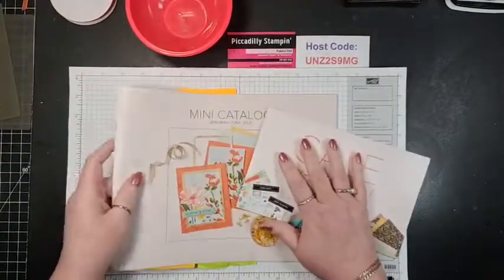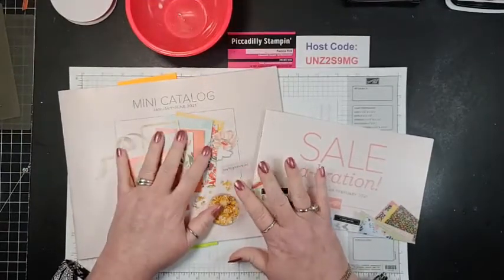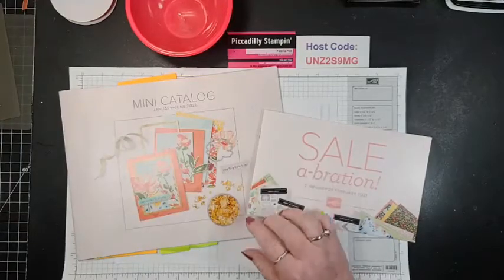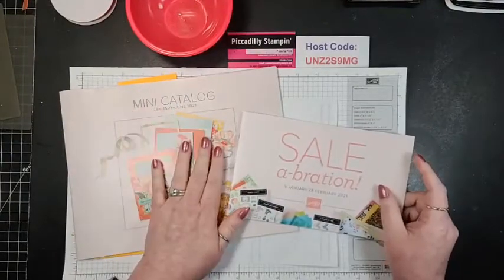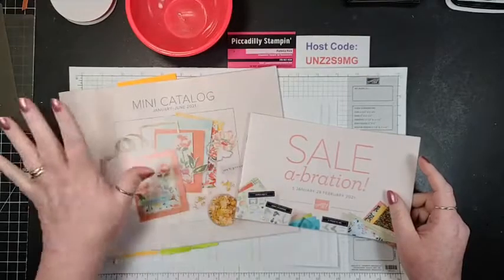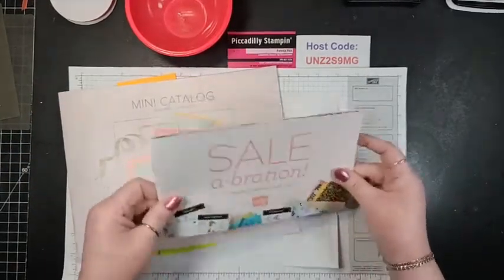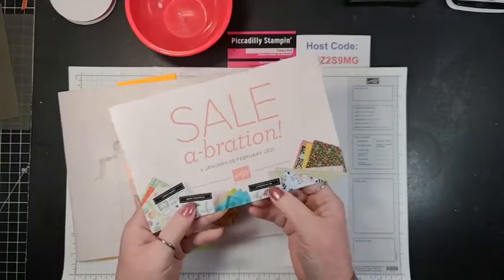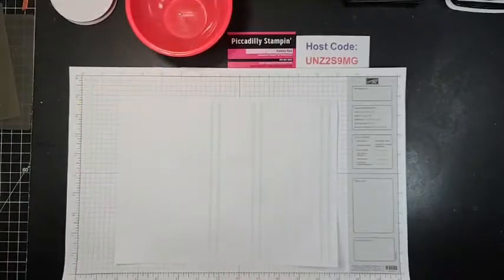We are heading into — and by Stampin' Up rules, I cannot open these catalogs for you. But let me just say they're fabulous. If you've never been a part of Stampin' Up Saleabration, for every $50 that you spend on Stampin' Up, you get something out of this little mini catalog. And this Touch of Ink is the one we're going to be using tonight — I'm going to show you a neat technique.